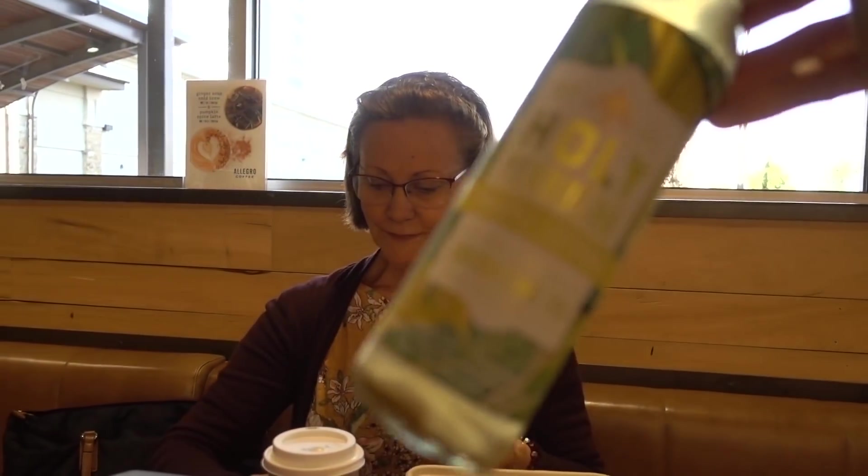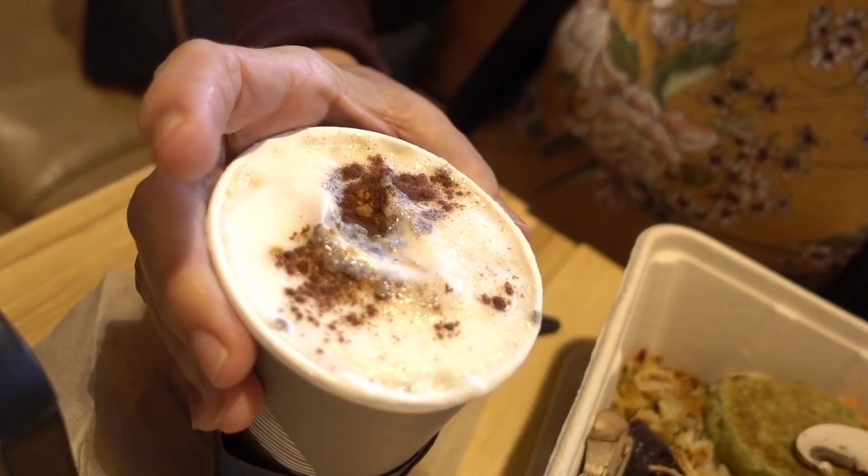I'm excited to try my new kombucha drink. My mom also got a soy latte today. Ever since the last time we went to Whole Foods before Canadian Thanksgiving, the barista ruined our coffee - it was sour. So we've been less inclined since.